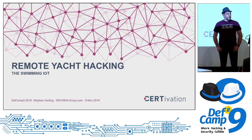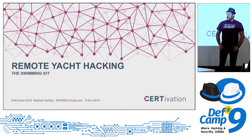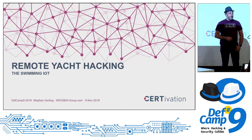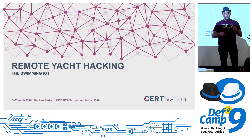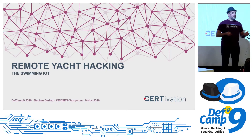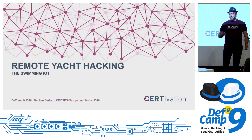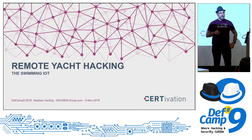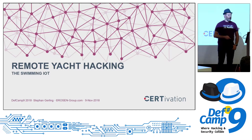Thank you, nice that so many people are here. I want to entertain you a little bit today about remote yacht hacking. The first promise I can give you is I will start a little bit boring because we have to learn some basic stuff, but then it becomes more and more fun. I have 30 minutes, maybe extending to 45 minutes to show everything.